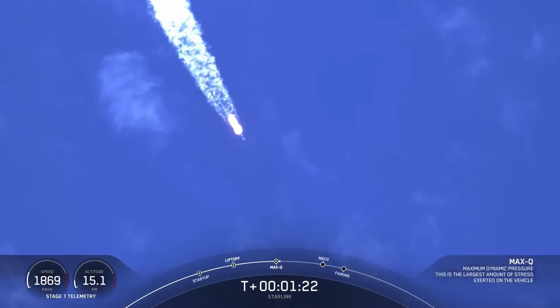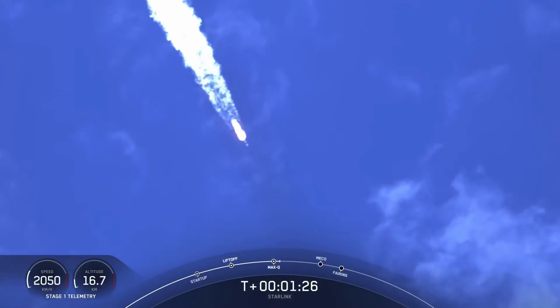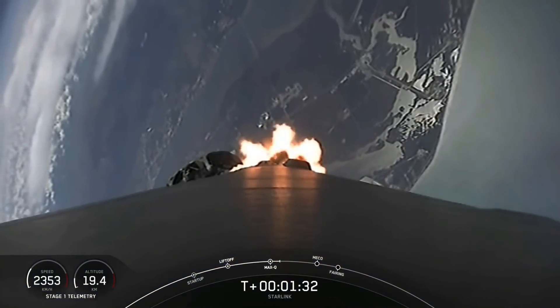We just passed through max Q, and in about a minute we will have three events happening back-to-back: main engine cutoff, or MECO, stage separation, and second engine start one.